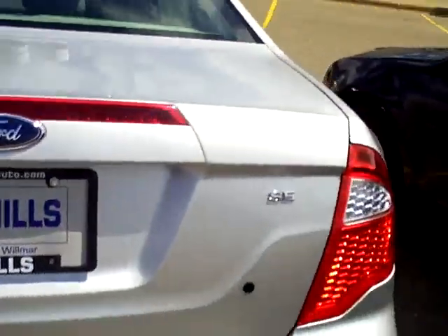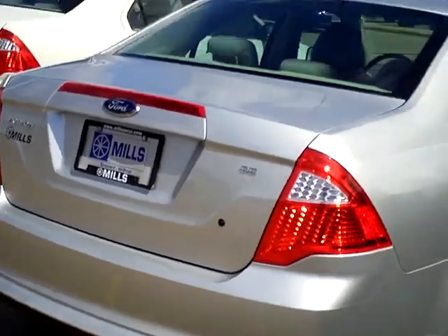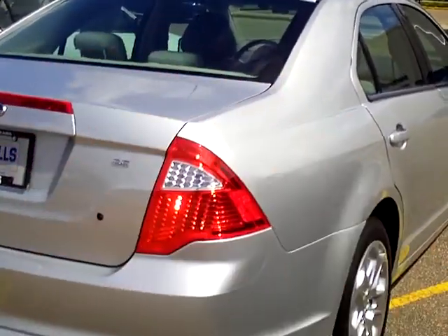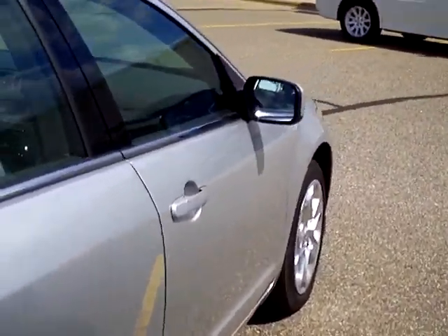This is an Ingot Silver Clear Coat Metallic. The Fusion lineup goes S, SE, SEL, and Sport. SE is the nice mid-trim level, the most popular trim level of all the vehicles.